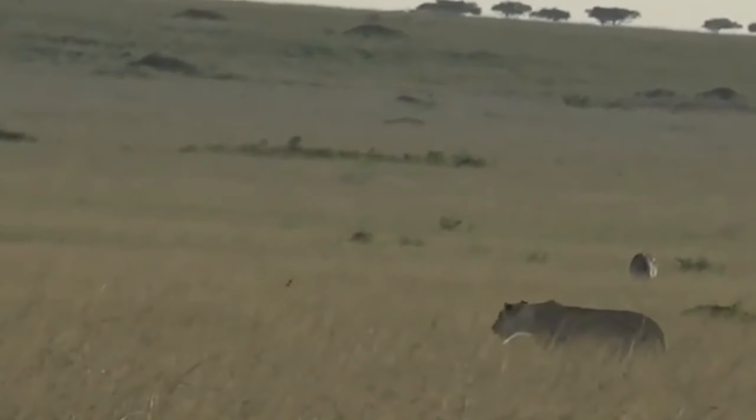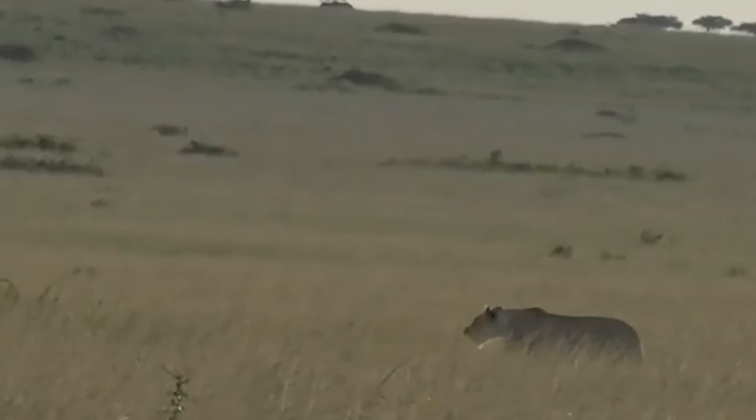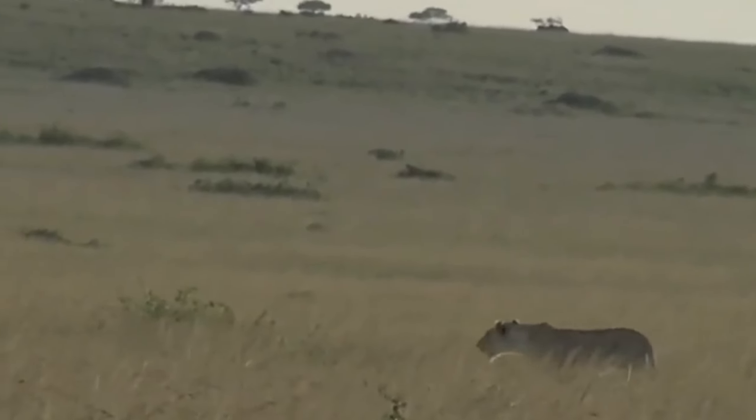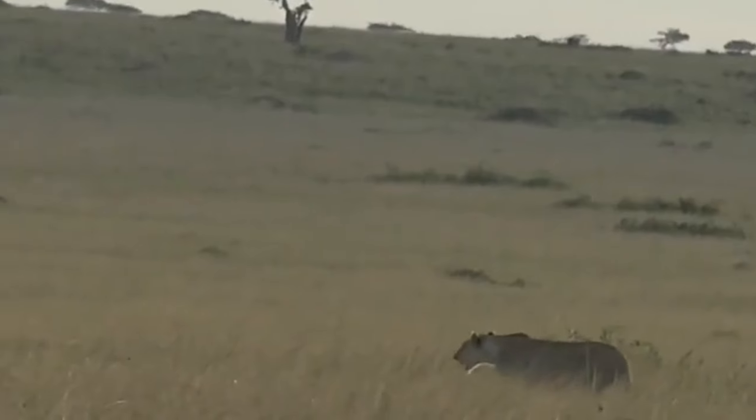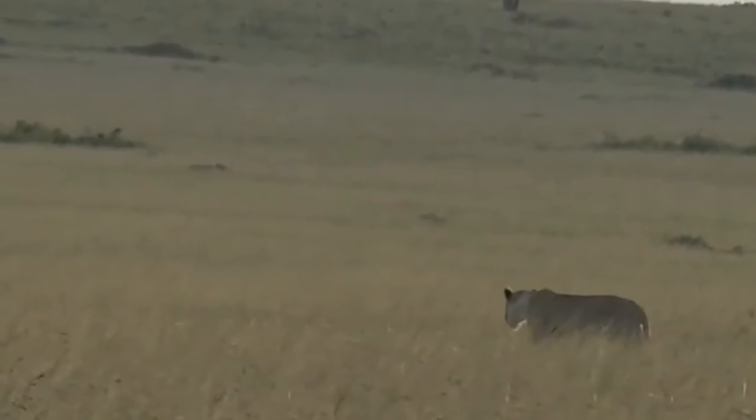Everything's nervousness is really quite quickly explained now that we've found the lioness that has been wandering about. I think the jackal just kind of fell foul of the jumpiness that the lioness's presence invoked.